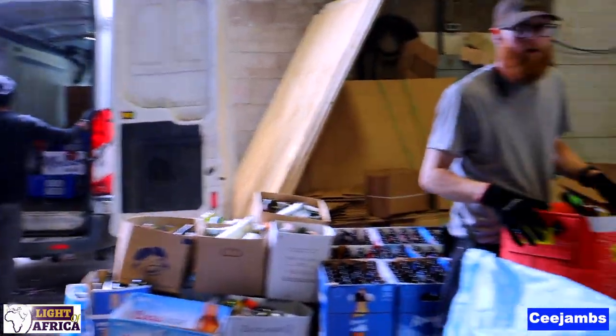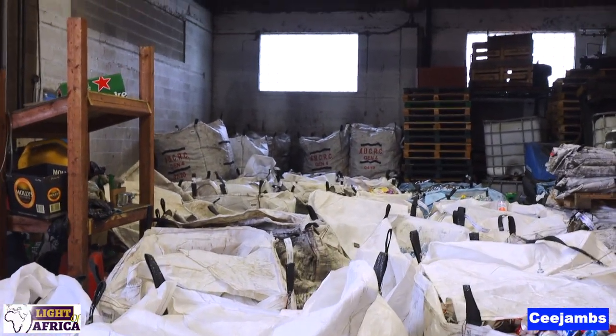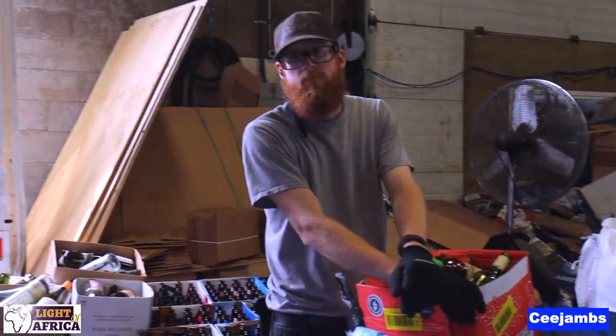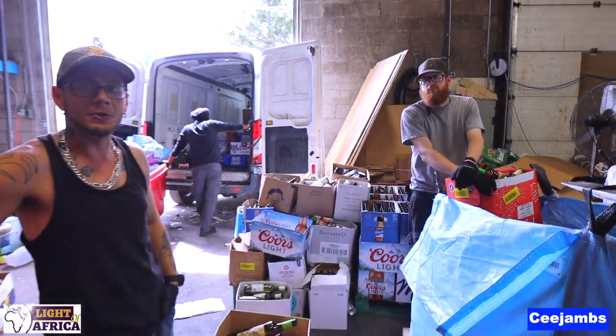You don't really want to stack them up too high, and once we get a good 24 pallets like that, that's one load. Sometimes we do two loads a week, and every day we do at least one load.